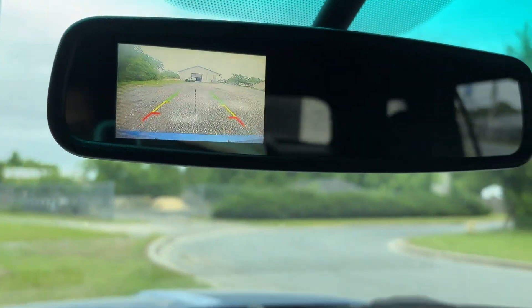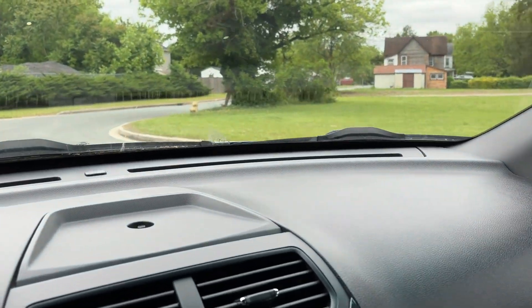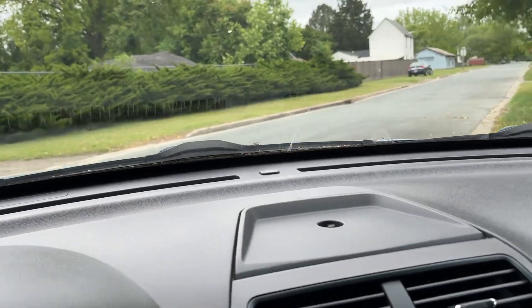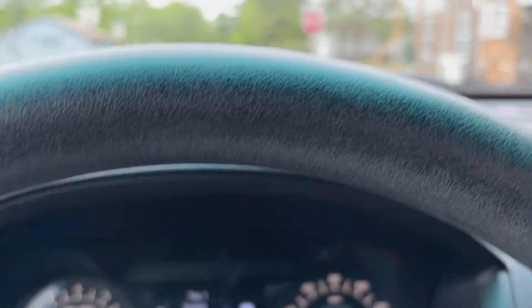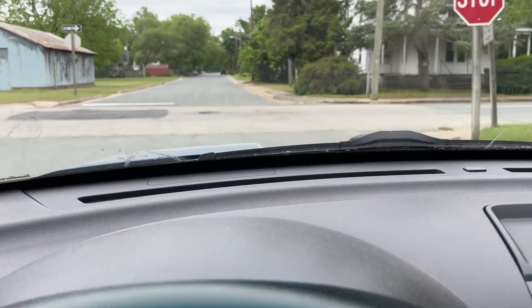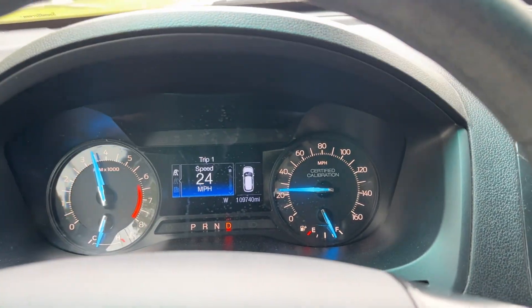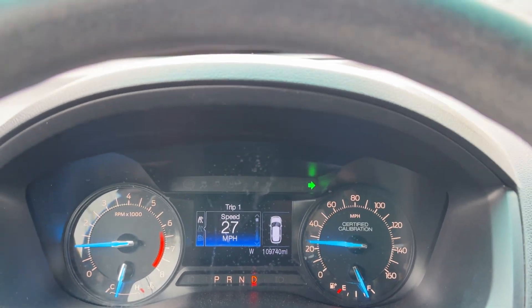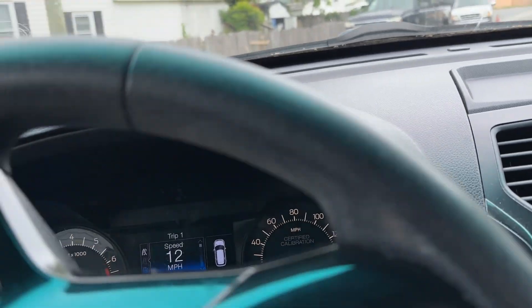Oh, it's got a little rear view camera — that's kind of neat. Seem to get up to speed fine. See it's shifting through the gears. So yeah, 2017 — made in January of 2017, I believe that's what it said on the VIN number.